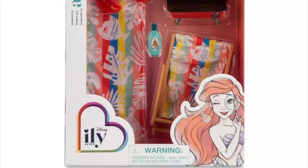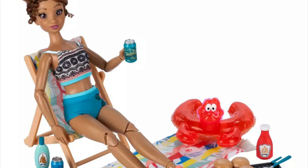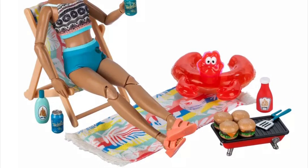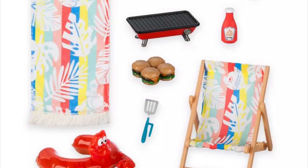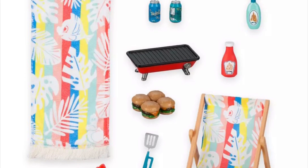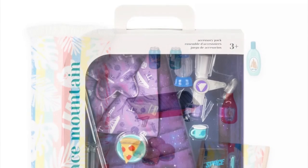The first accessory pack is Ariel-themed and it's a beach setup. You get a fold-up chair, a little barbecue setup with hamburgers, a spatula, a ketchup or spice bottle, two cans of soda, a sunscreen bottle, a Sebastian floaty — which people have been going crazy over — and a towel. The doll here is wearing the Moana beach fashion pack so it works really well. It's a very fun accessory pack and most pieces beyond the themed ones are pretty neutral and versatile.